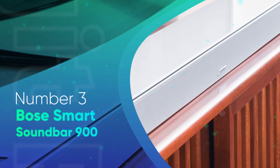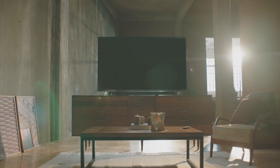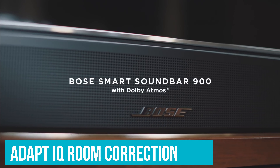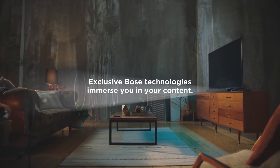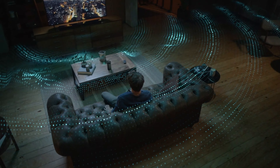Bose Smart Soundbar 900. The best soundbar with a 5.1 setup we've tested is the Bose Smart Soundbar 900 with speakers. You can use its AdaptIQ room correction feature to automatically optimize audio reproduction based on your room's unique acoustics. Its neutral, balanced sound profile makes it a suitable choice for listening to all sorts of audio content, from TV shows to movies.